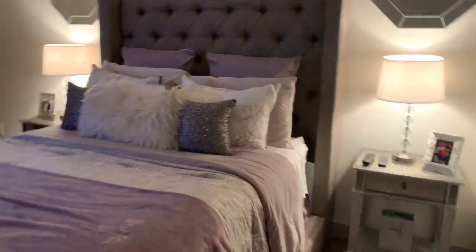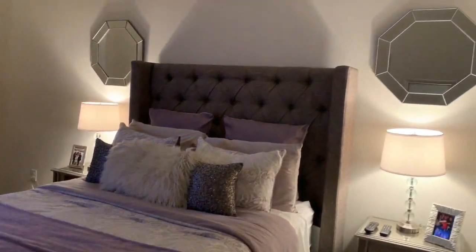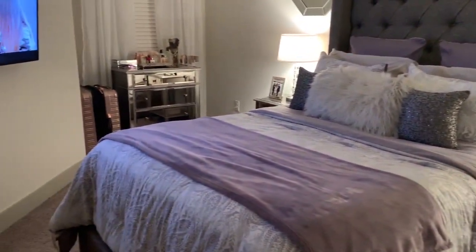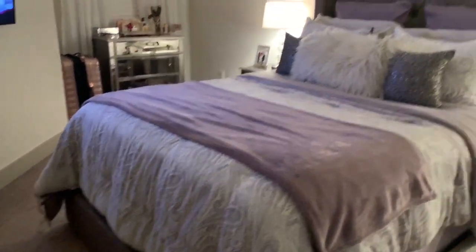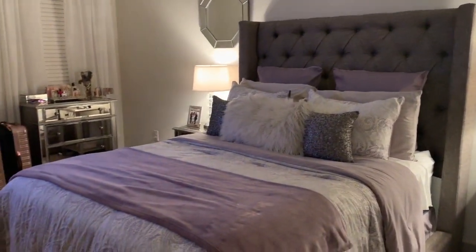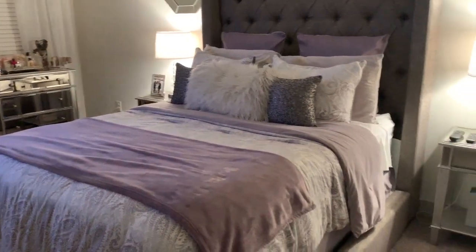I would show you my bathroom in there, but it's not done yet — I don't have everything added to it just yet. But when I do, I will do a vlog about it. I hope you guys like my room, and I'll see y'all next time — remember to like and subscribe!